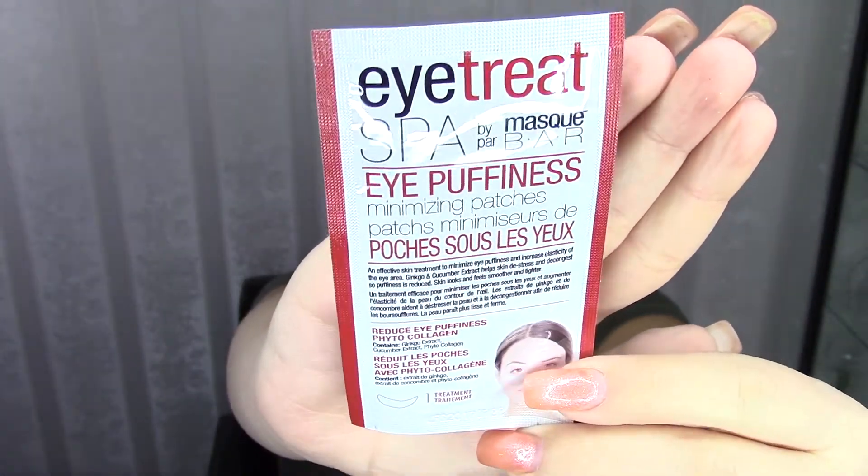The last item is an eye treatment spa, also by Mask Bar — eye puffiness minimizing patches. There's one treatment in here. I don't really have puffiness underneath my eyes; what I have are dark circles. But I will give this a try for when I wake up with puffy eyes. It's a full size and it costs 3 euros and 49 cents. There's also an info card saying the Mask Bar Pretty Animals masks will be available in 2018 at Atos, which is a Dutch drugstore.